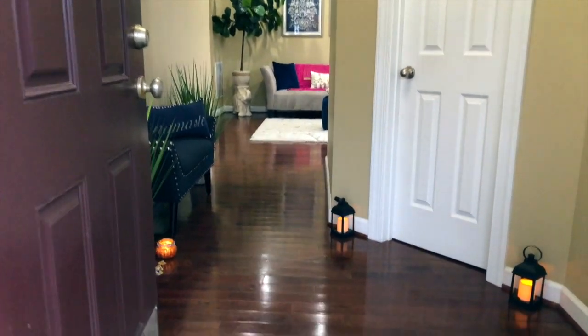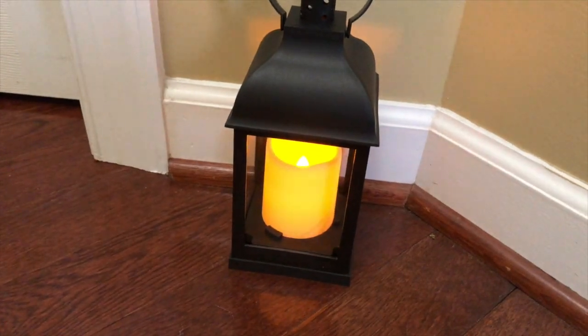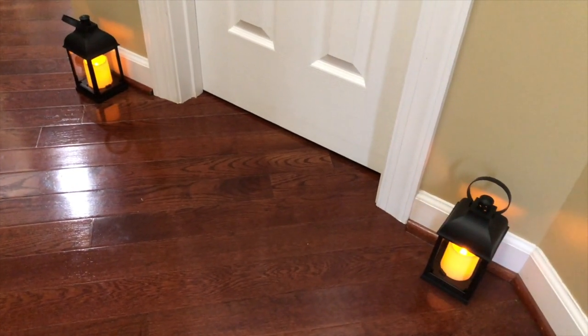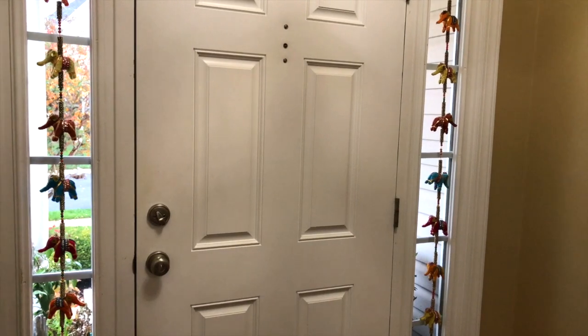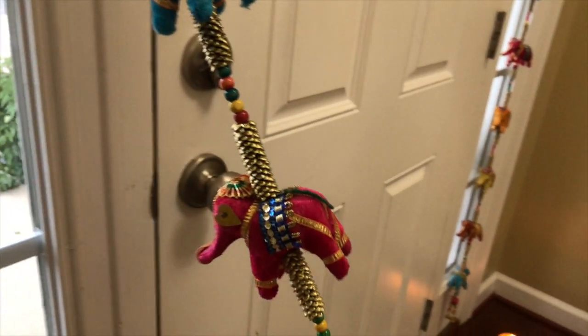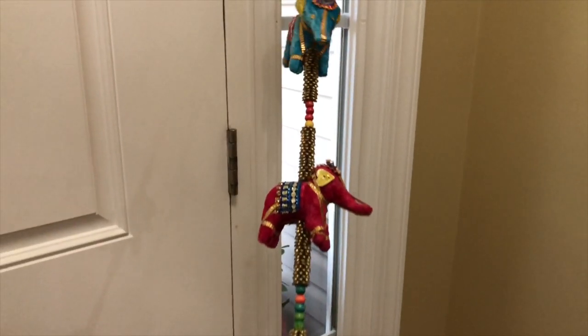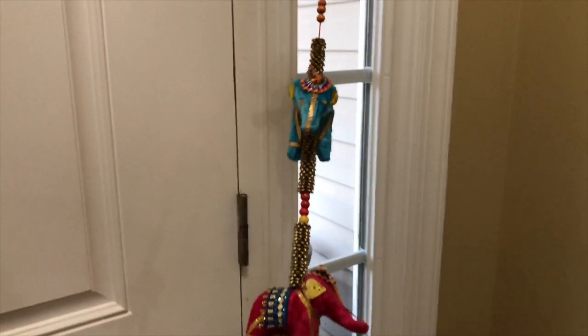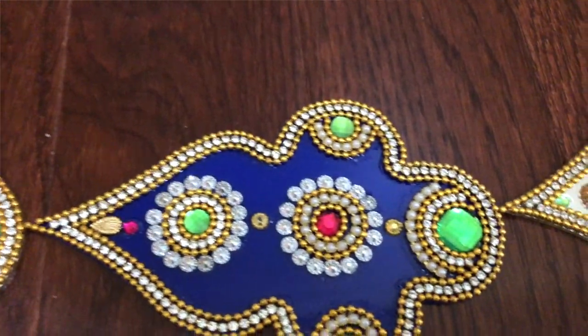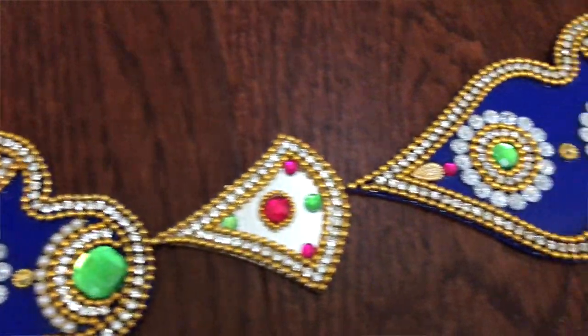Let's start from the main door. As soon as you come in, I have these two lanterns with battery-operated candles. On both sides of the door I have this garland, which I always keep here because it gives an Indian touch. Here I also have a ready-made rangoli, and I usually do traditional rangoli outside.